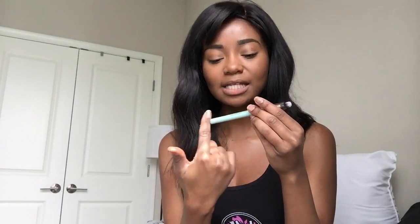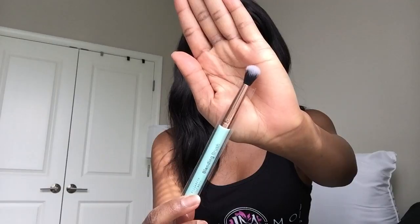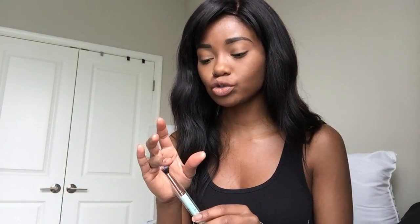I actually got two of the items I selected, so I'm super excited because both of these are ones I wanted badly. The first one I chose was the Elizabeth Mott blending brush. It's still in the plastic because I don't want to ruin it, but the brush has a blue handle and a copper-gold tip, and this blending brush is more tapered compared to my other blending brushes from Morphe. It's super soft.